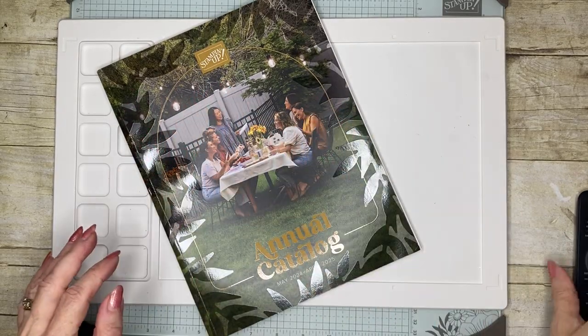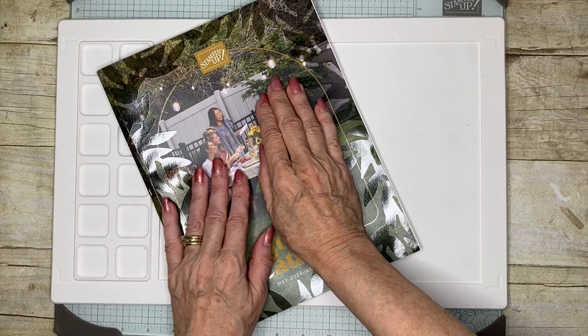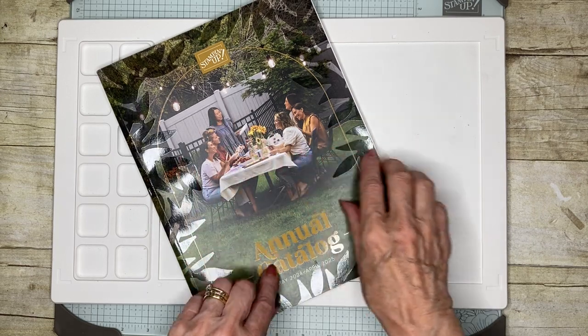Hello everyone, and welcome to my corner of the world. So today I'm going to share with you my first haul of goodies from the new Stampin' Up! catalog.